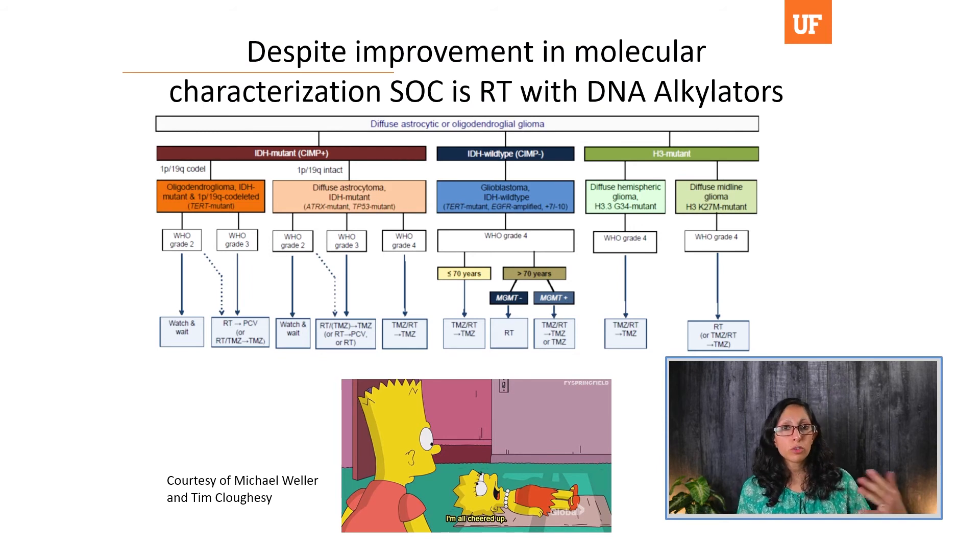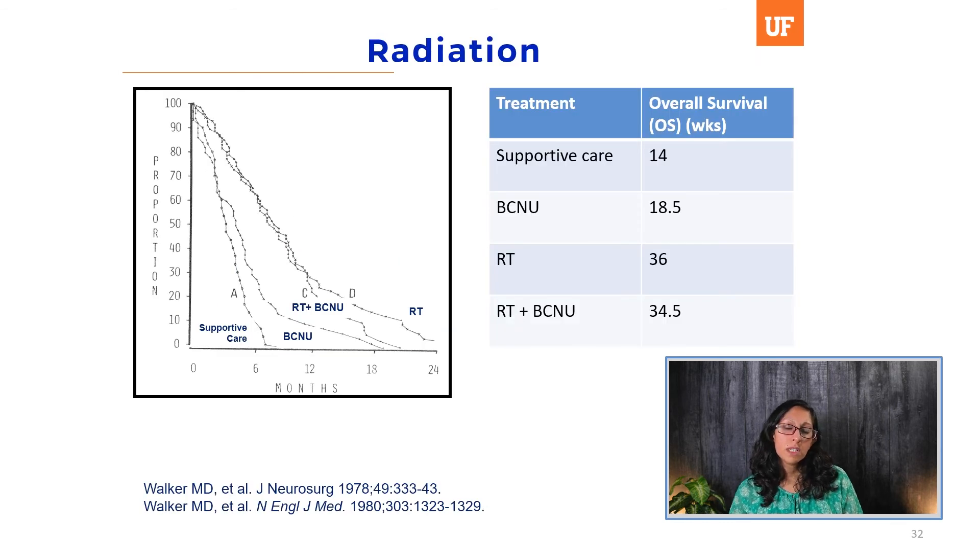Despite all the improvement in molecular characterization, the standard of care for glioblastoma is still radiotherapy with the DNA alkylating agent temozolomide. As this slide shows, no matter where you end up in the molecular classification, the treatment is essentially temozolomide and RT. We're doing a lot of work to sub-categorize patients, but ultimately the treatment we're offering them is the same.